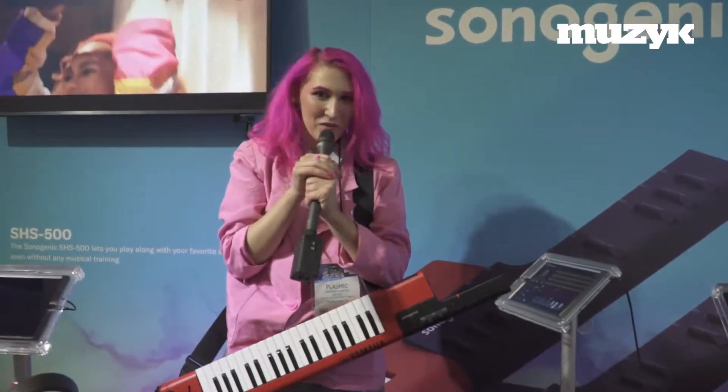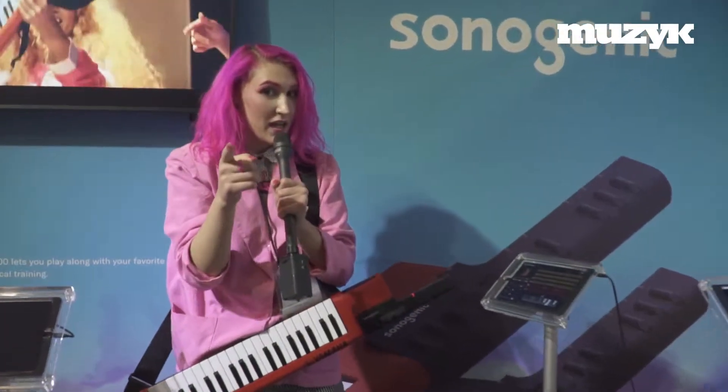There it is, the new Sonogenic. Street price is only $2.99, and we think that's pretty reliable for no lessons required. Thank you.